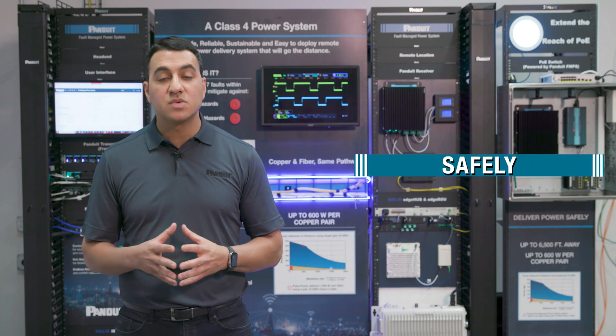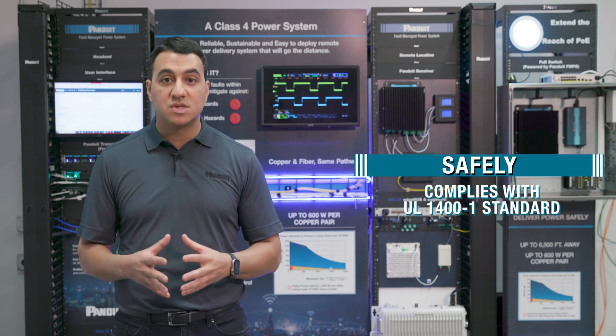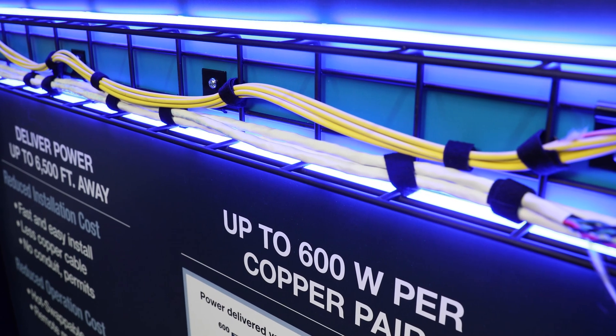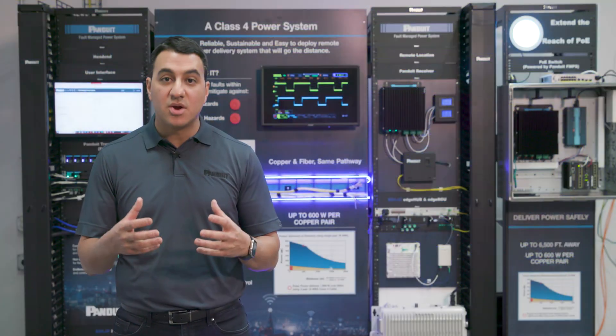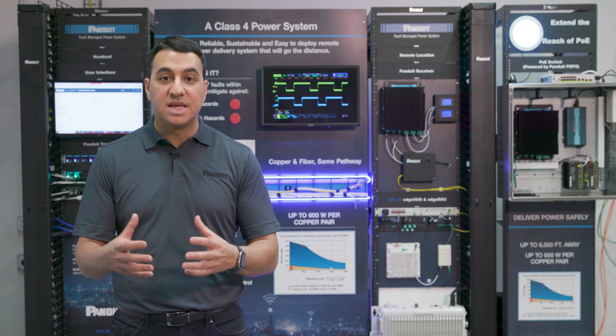Safely, because it complies with the most recent standards — the UL 1400-1 — which allows it to be a Class 4 listed system. That allows it to be installed by a low voltage installer. Now you can simply run your copper in the same pathway as your fiber, saving on installation costs, not having to run it in conduit, making it fast and easy to deploy.